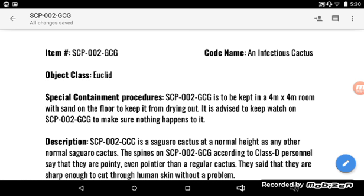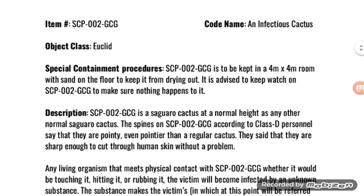SCP-002-GCG, Object Class Euclid, Codename: An Infectious Cactus. Special Containment Procedures: SCP-002-GCG is to be kept in a 4 meter by 4 meter room with sand on the floor to keep it from drying out. It is advised to keep watch on SCP-002-GCG to make sure nothing happens to it.